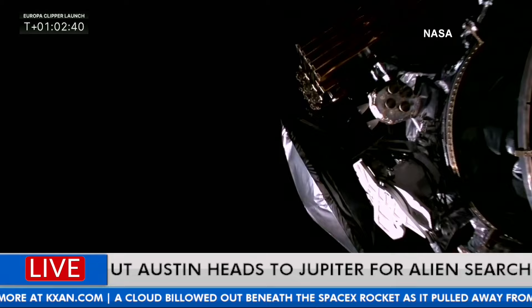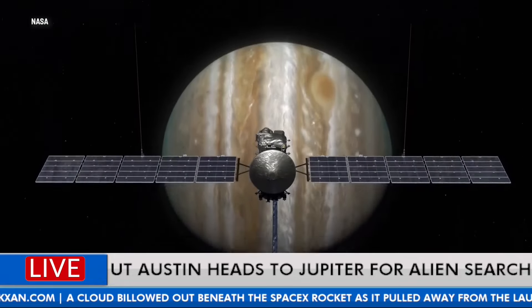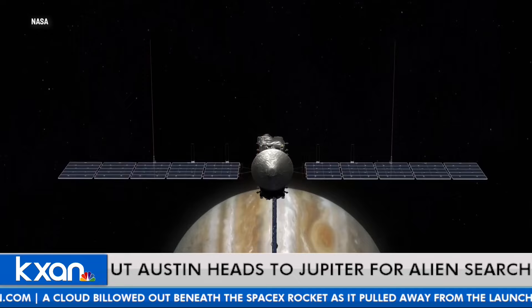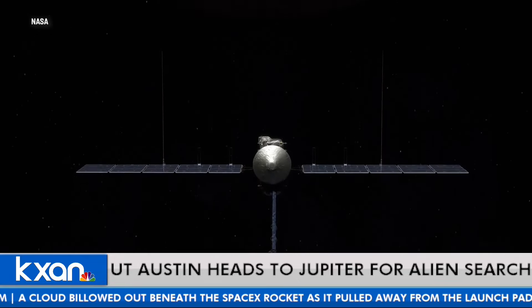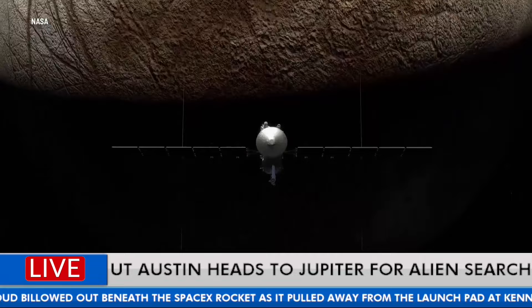They had a watch party yesterday — they messaged me and said there was a watch party where they finally got to see all their work head off to Jupiter. It's a really cool mission. So they are not finding actual little green aliens.